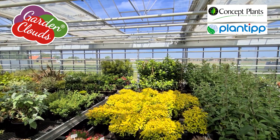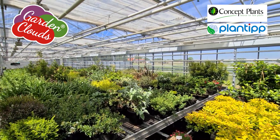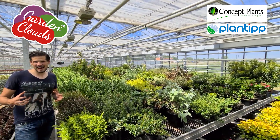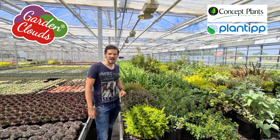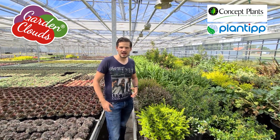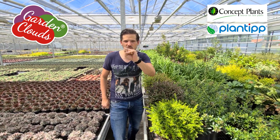Hey growers and plant lovers, we are here at the candy store of Plantip, and here I like to present you something super new, super cool: the garden clouds. For years we have been looking for easy evergreens with color.